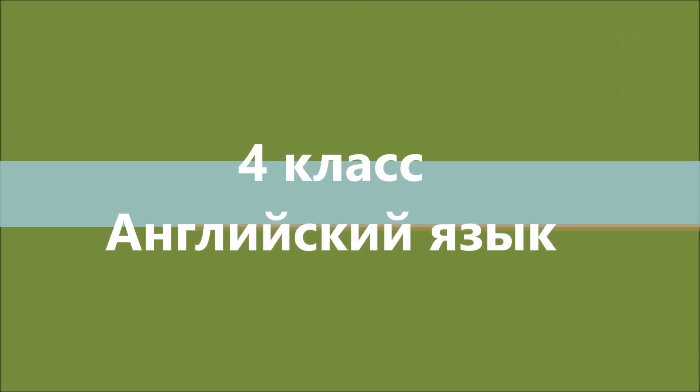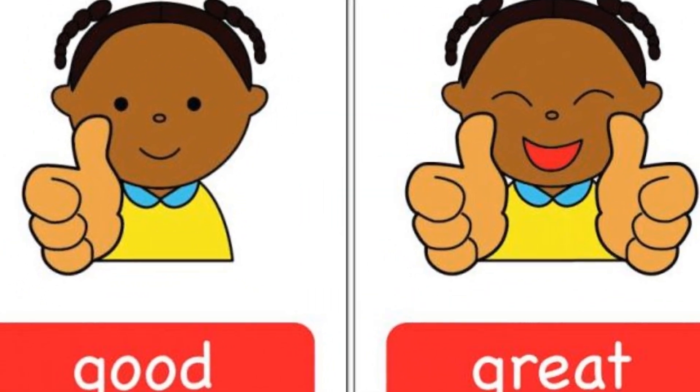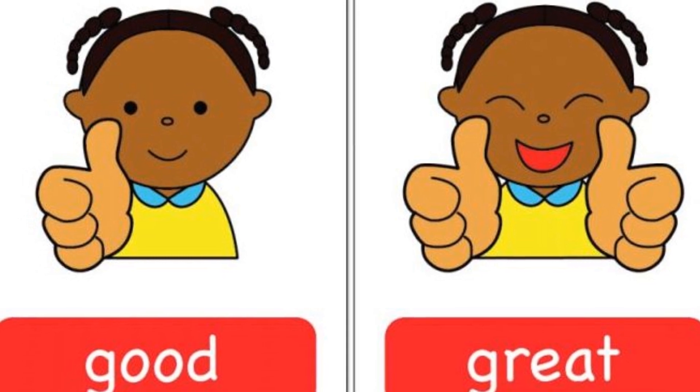Good morning, my dear children. How are you? I hope you are so great.